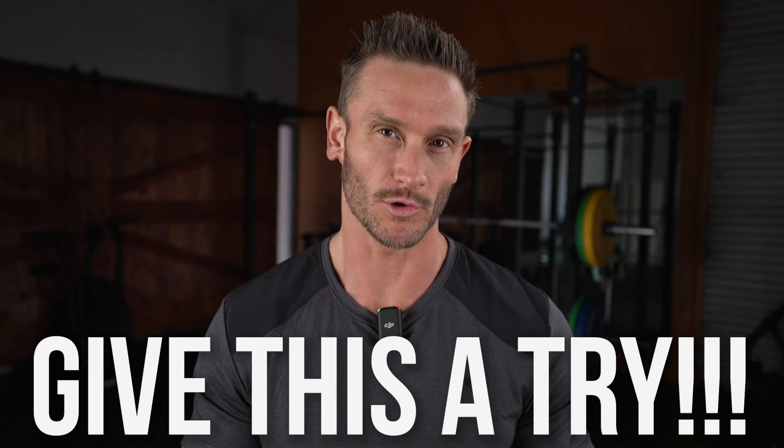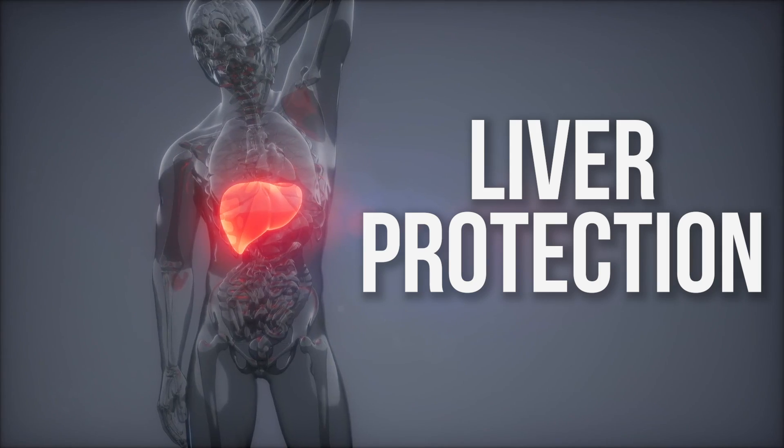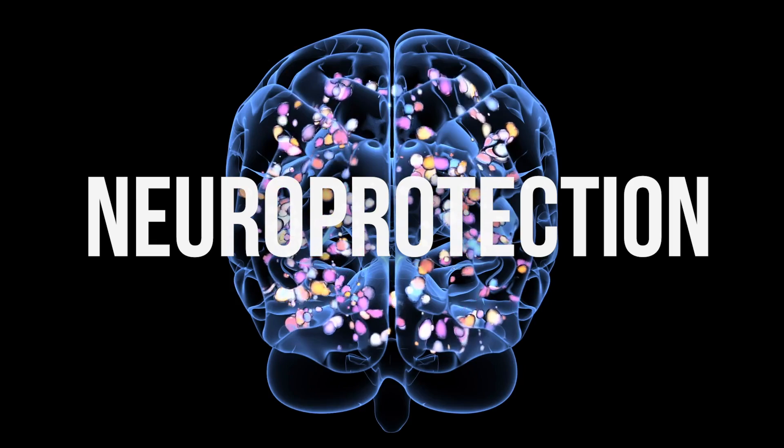You may want to consider giving this stuff a try if you're looking at improving liver protection and neuroprotection. We're going to talk about different categories here. Full disclaimer, what I'm talking about today is something called taxifolin or dihydroquercetin.